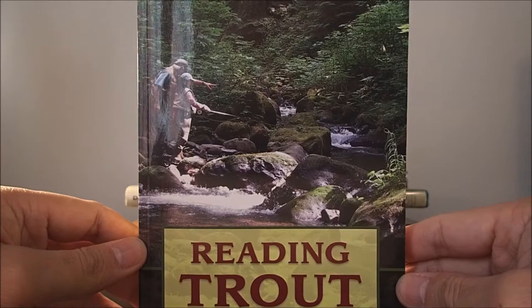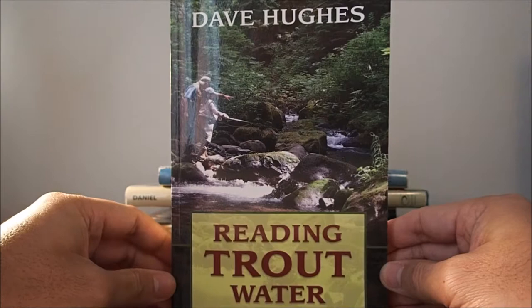I guarantee this book will make you a better fisherman and will maximize your efficiency in the water. Once again, that's Reading Trout Water by Dave Hughes.